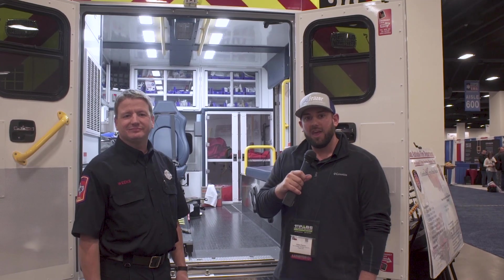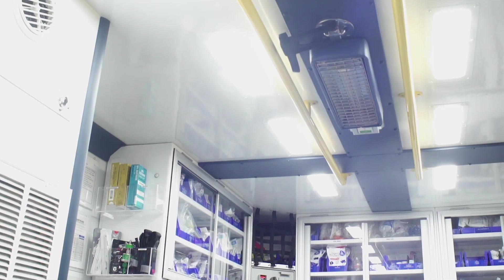Hi everyone, it's Adam with Fraser. We're at Texas EMS 2018, in the San Antonio Fire Department booth, talking to William Shannon Weeks about a new feature on their latest batch of units.